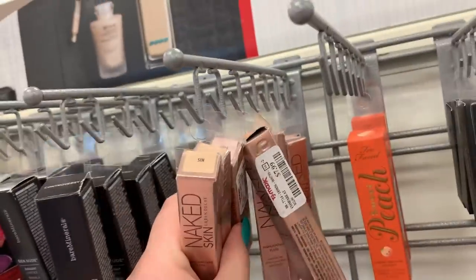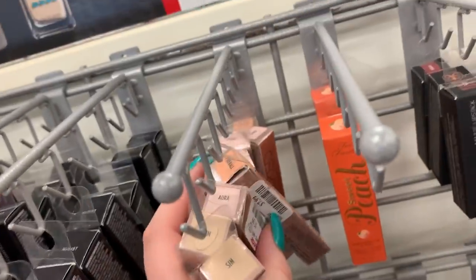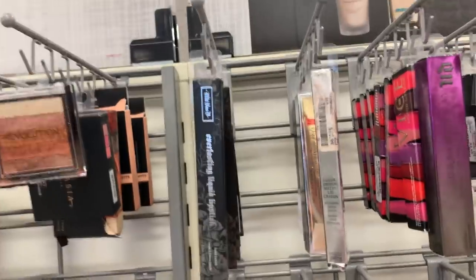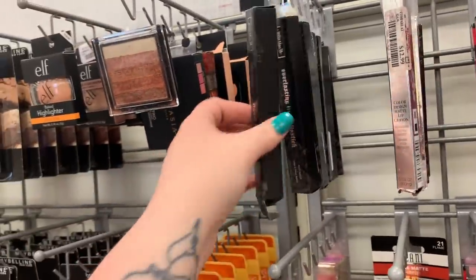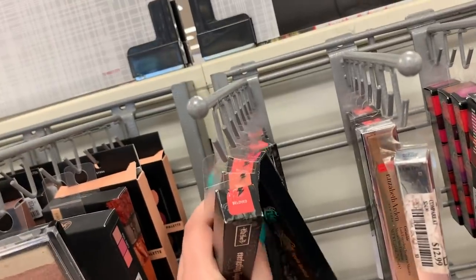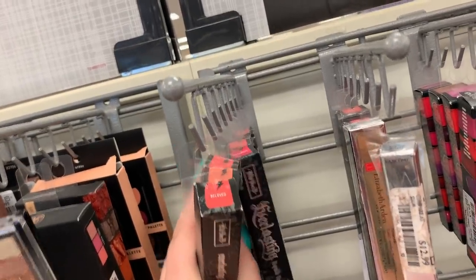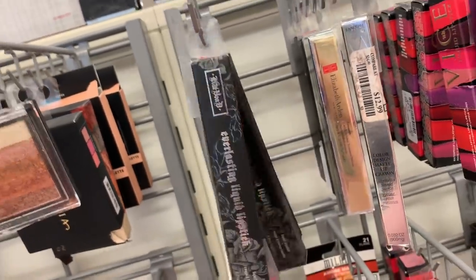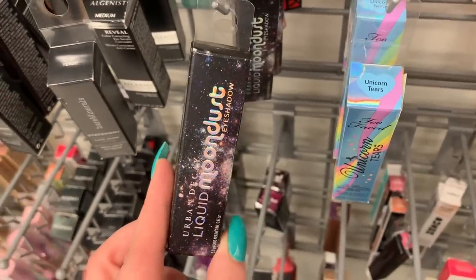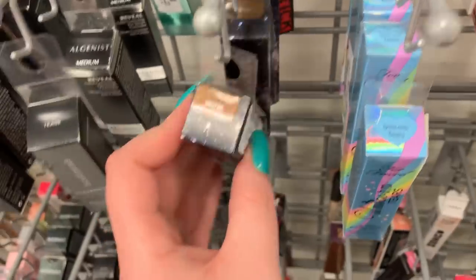There's a bunch of the Urban Decay highlighting fluids — we've been seeing these over and over. They are $7.99 apiece, they have the shade Sin Aura and it looks like Fireball. It looks like they put more of the Buxom liquid lipsticks out here — these guys are $5.99. I can't see the shades but it looks like Beloved and Noble.